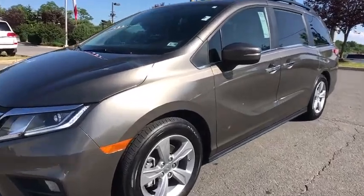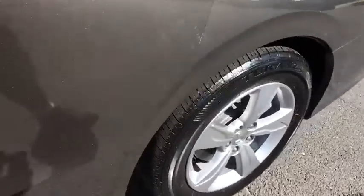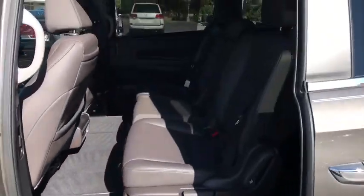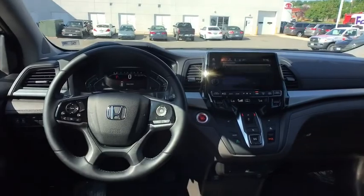The 2018 Honda Odyssey. The Honda Odyssey is a showcase of distinguished style, captivating technology, and advanced safety features — a must for all families. This vehicle has less than 30,000 miles. Here are some of this vehicle's great options.